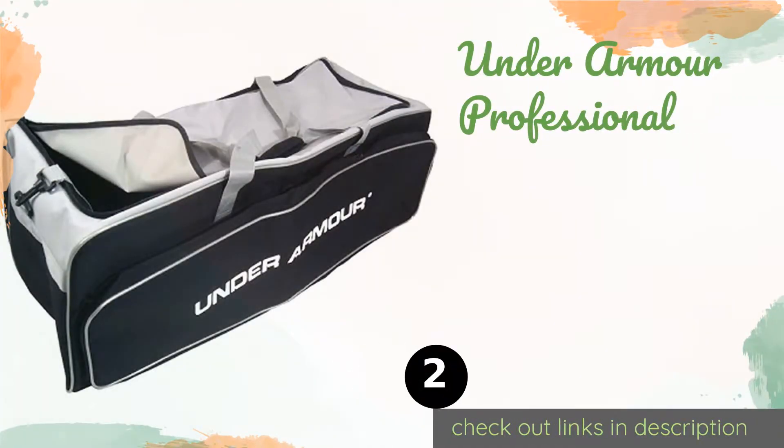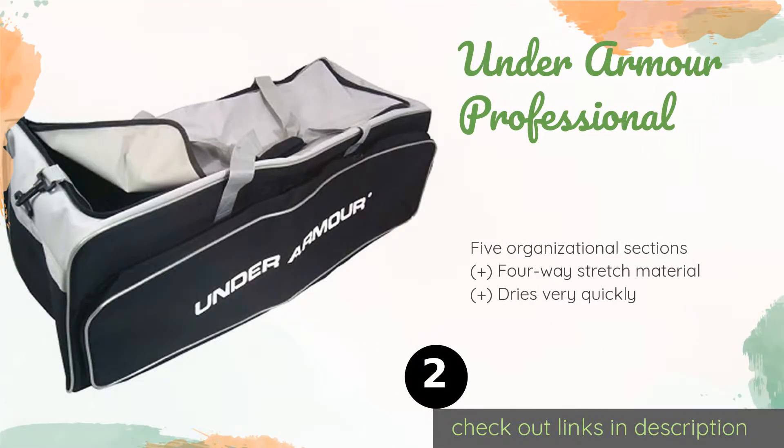The next product on our list is the Under Armor Professional. The Under Armor Professional features antimicrobial odor-reducing technology to help keep your gear smelling fresh. Its main compartment is large enough to hold a full kit and then some, and its wide base offers good stability. The price is approximately $67. There are 26 customers who have reviewed this product.